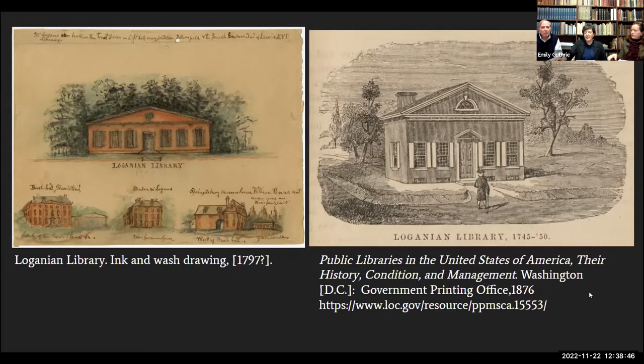Logan designed this building very meticulously, making sure all his books would fit neatly. Jim calculated that to hold all the books in the Loganian Library as reconstructed by Edmund Wolf, you would need about 64 running feet of shelves — and the building was 64 feet wide. This suggests it was meant to hold all the books against the back wall. So you'd walk in the front door and see the expanse of books directly on the wall.